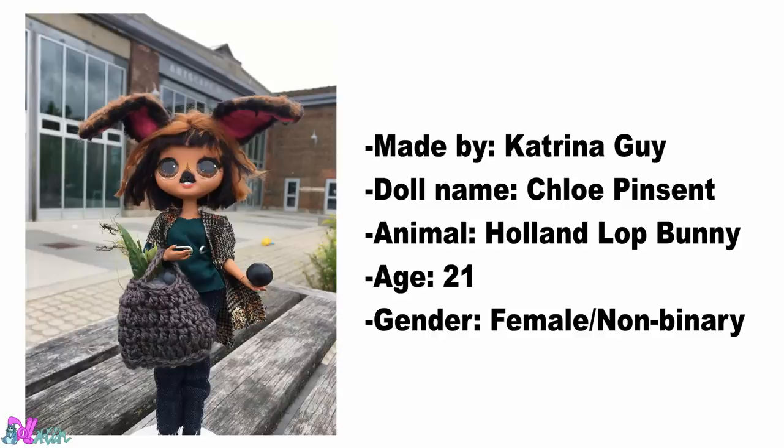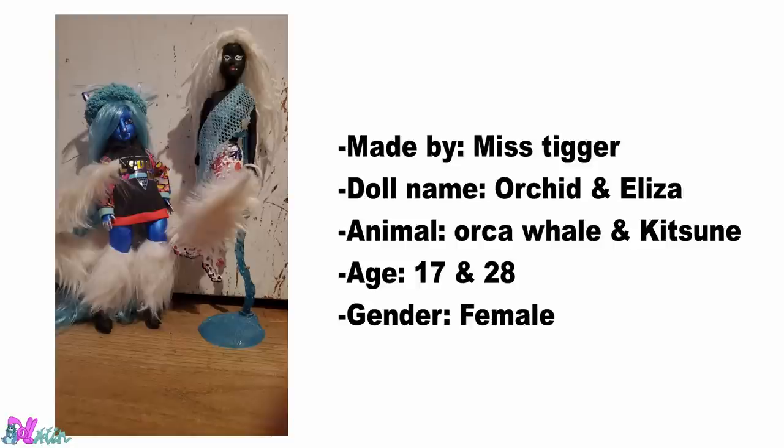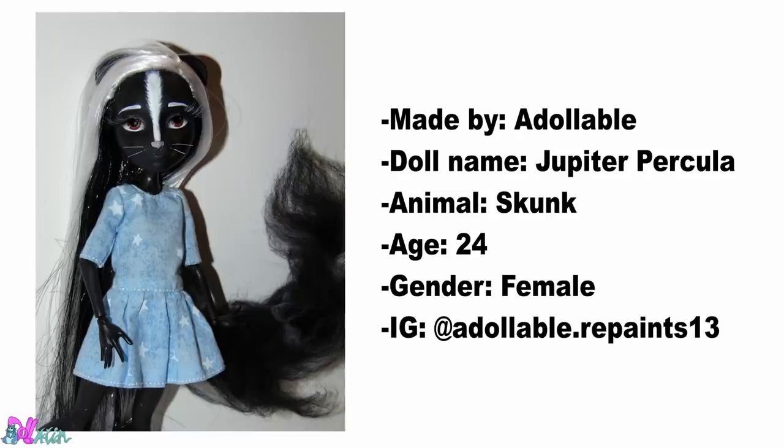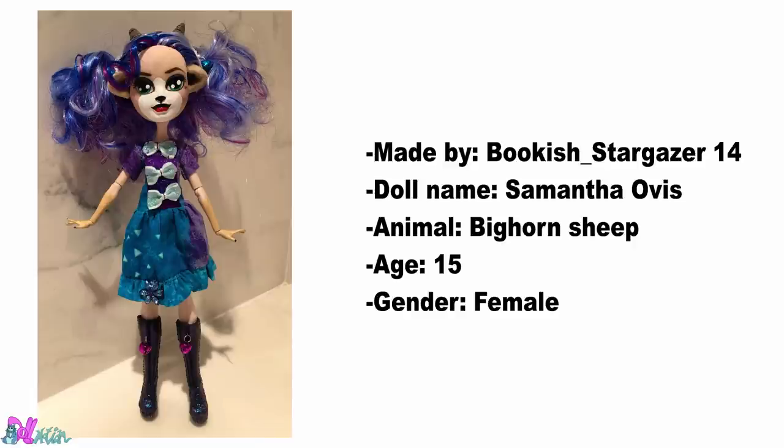This Holland Loop Bunny was made by Katrina Guy. Primarina Girl Yeah made this Polar Bear. Made by Miss Tigger and her Sister, we have an Orca Whale and a Kitsune. This Skunk was made by a Dollable. Made by Turkey Filcher, we have a Turkey. Made by Bookish Stargazer 14, we have a Bighorn Sheep.